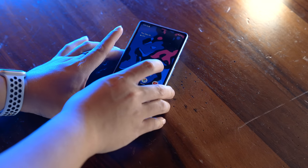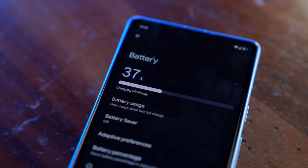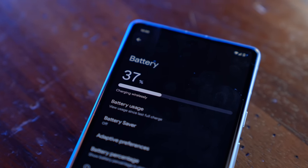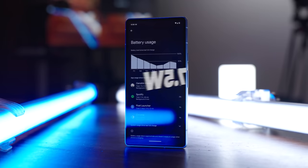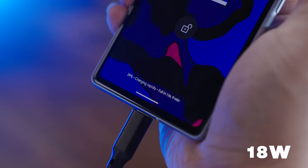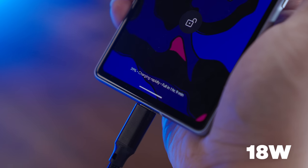The Pixel 7a does have the ability to wirelessly charge, which is certainly a welcome feature, although it's painfully slow at 7.5 watts. You can plug it in via USB-C and get 18 watts, but that's not exactly quick either. Unfortunately, it is what it is — Google had to keep the cost down somehow.